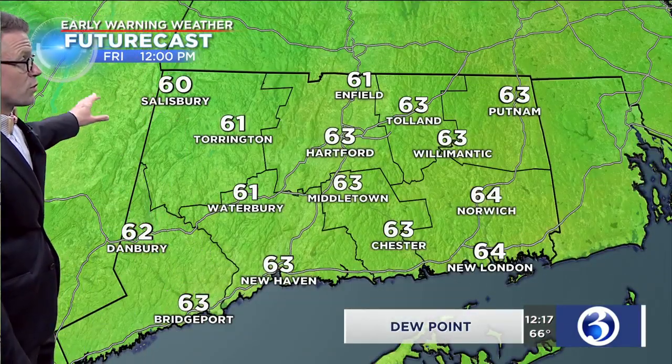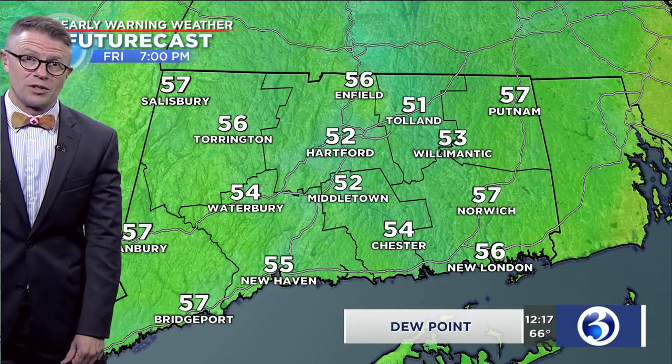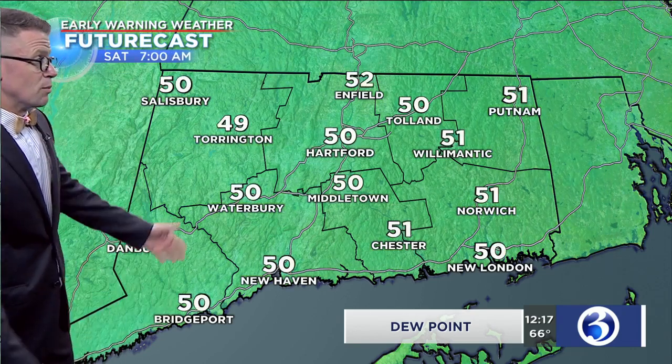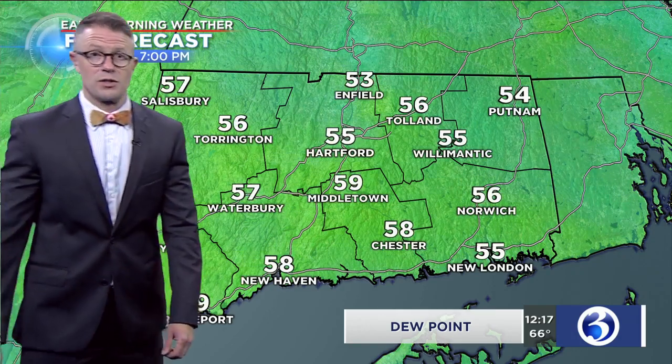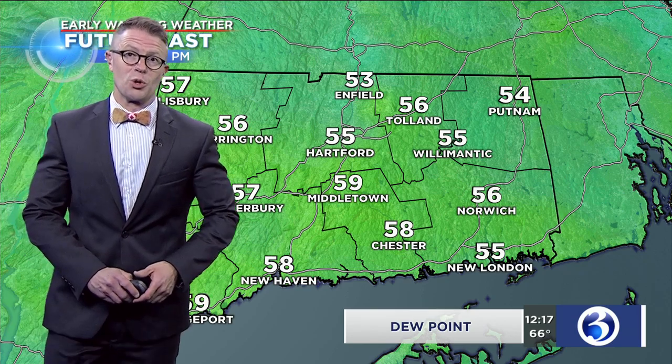Futurecast with regard to dew point values — starting off at the noon hour today, watching how those numbers will come down into the upper 40s and low 50s later on this evening and tonight. Tomorrow, basically upper 40s and low 50s throughout much of the day. So by late June and early summer standards, we're looking great with regard to the comfort index for our Saturday, and we can expect the same for Sunday.